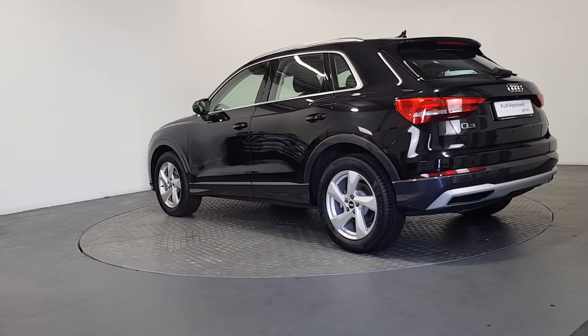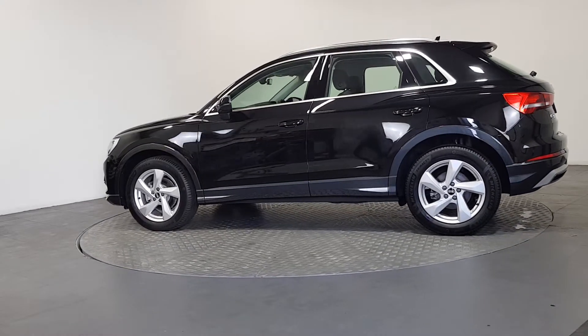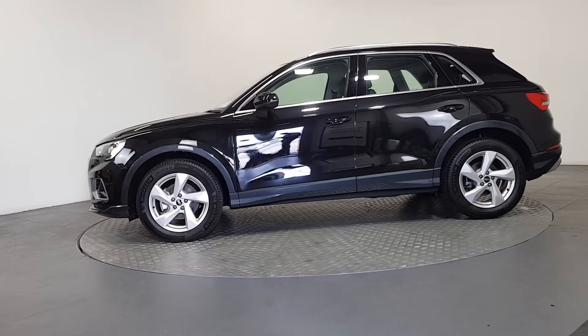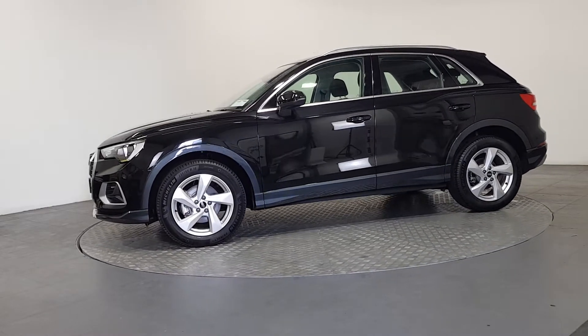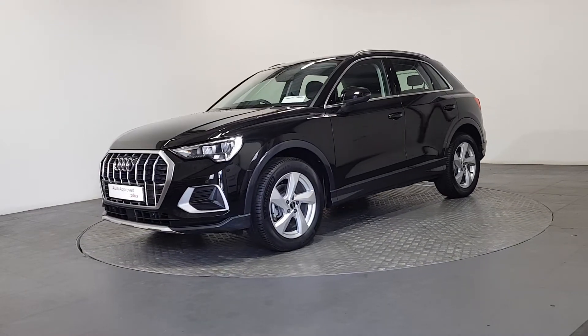As part of the Audi Approved Used program, you can rest assured that the approved used Audi you buy will have a clean and completely transparent record. All certificates — such as full history checks, vehicle mileage checks and more — will be provided during this process.